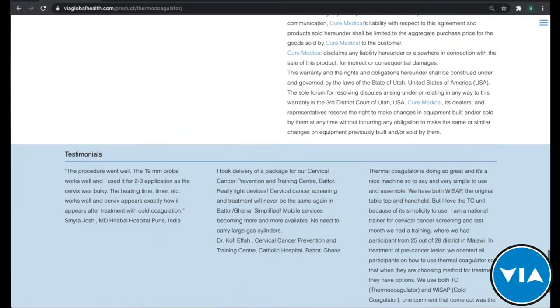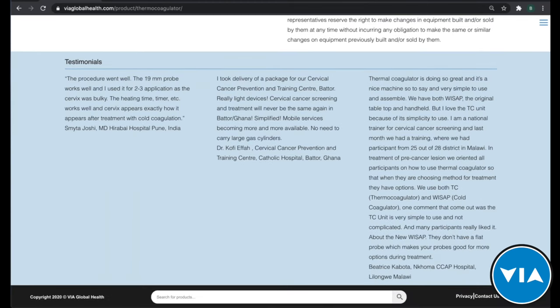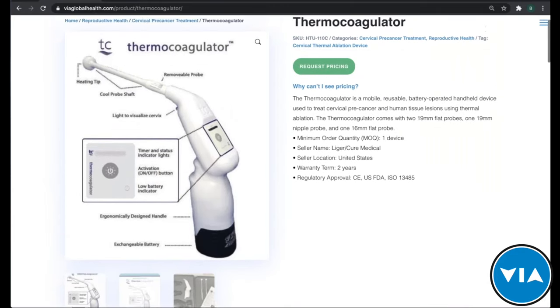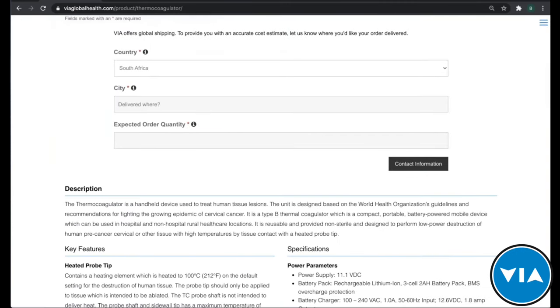We also have product testimonials — not just about working with VIA, but about a specific product and how it was effective and successful for those particular customers. If you want to request a quote, just click 'Request Pricing,' fill in your information, and someone from our sales team will come back to you. As we move into the demonstration portion, use the GoToWebinar software to type your questions at any time — we welcome all questions; it makes the webinar much more effective.